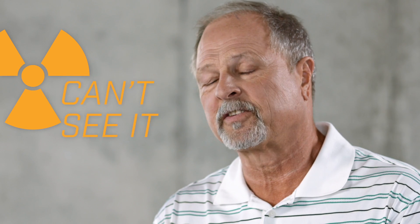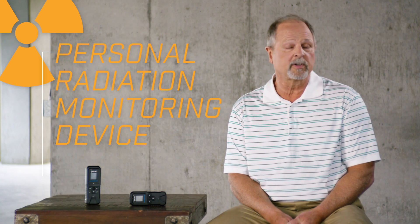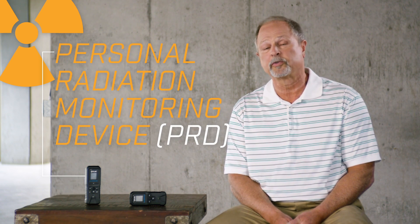Radiation is also problematic because you can't see it, you can't hear it, you can't smell it. So you need a personal radiation detector, or PRD, to alert you to its presence.